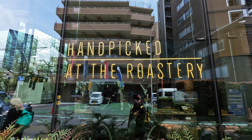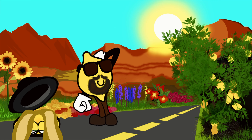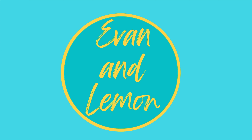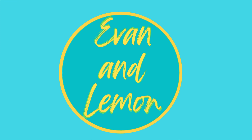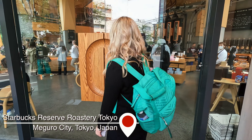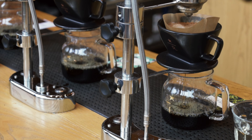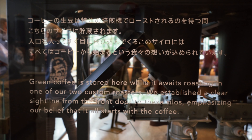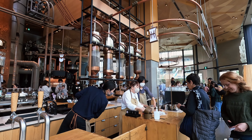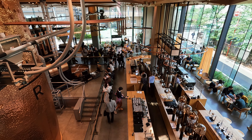Welcome to Shibuya! Welcome to one of the biggest Starbucks in the world. This Starbucks spans over four floors and over 30,000 square feet. Did we forget to mention? It has a bar!